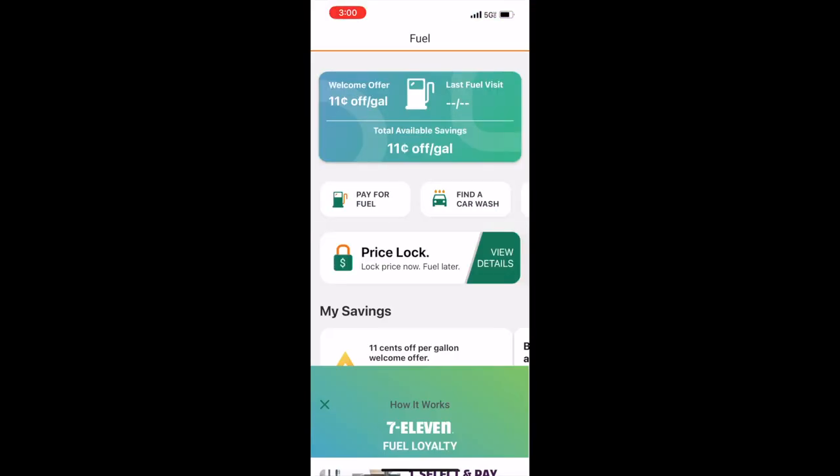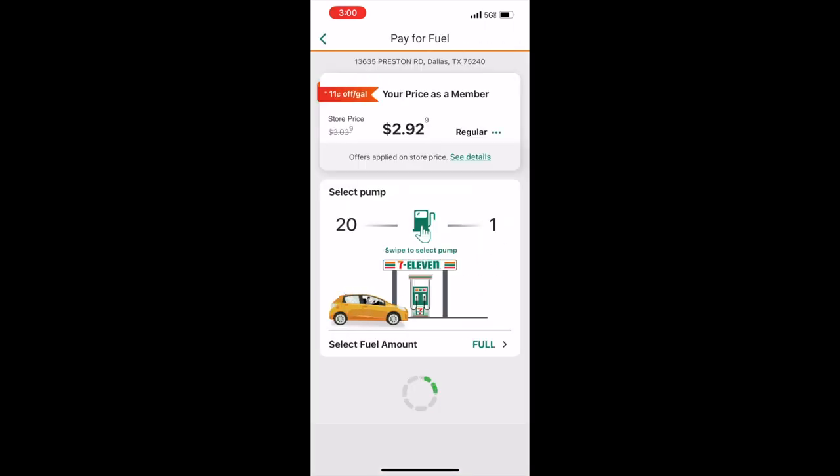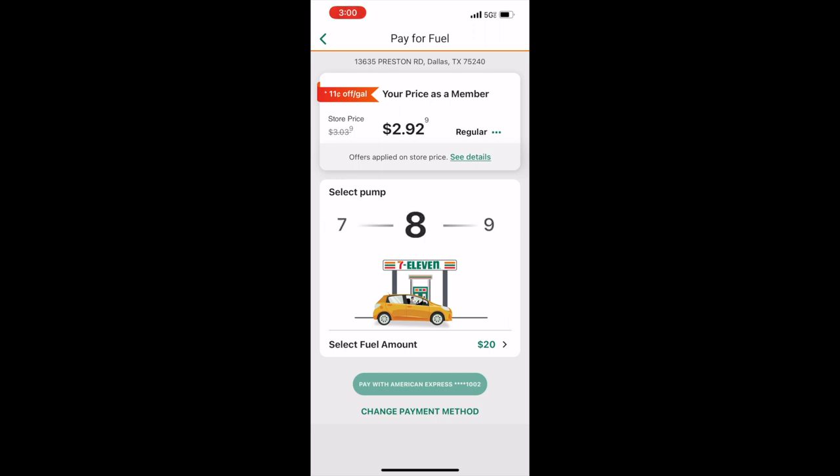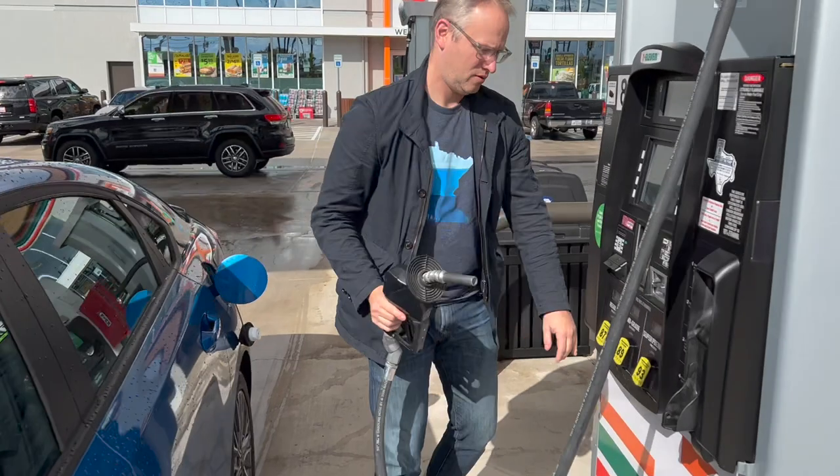The same was true for gas. We pulled up to the pump, entered in the dollar amount of the gas that we wanted, our pump number, and then paid in the app, and Chris was off and pumping.